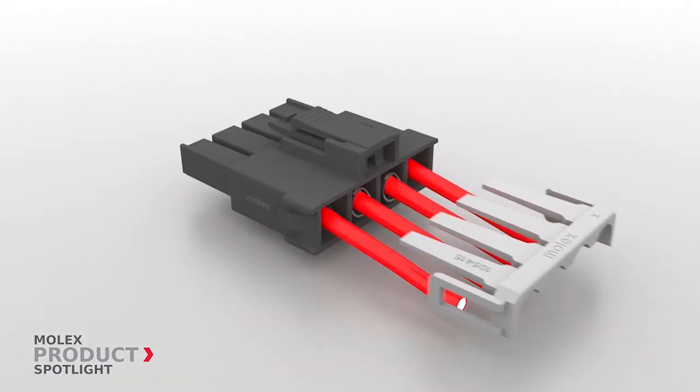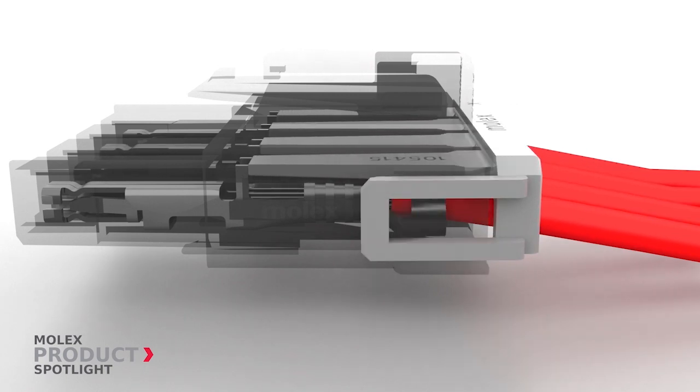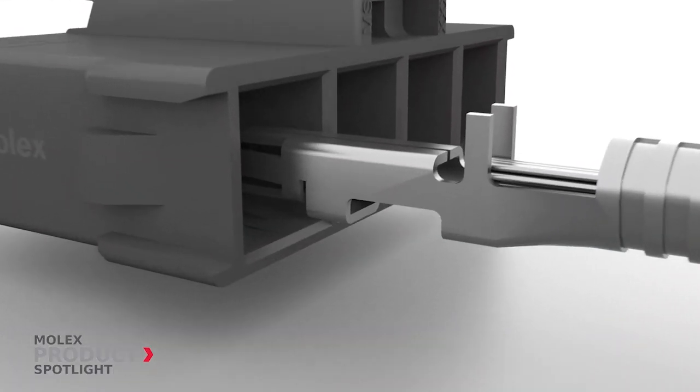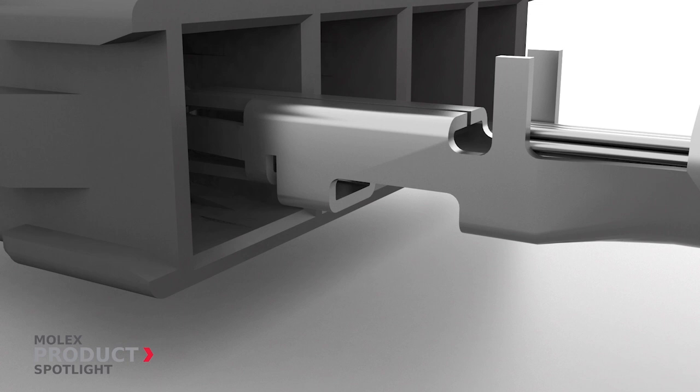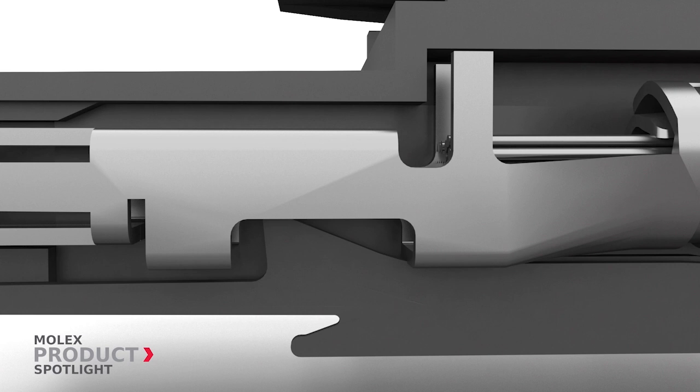The optional TPA assures terminals are properly seated and prevents terminal backouts. The enhanced tankless terminal design utilizes a locking mechanism in the receptacle housing, reducing the risk of terminal damage during handling.